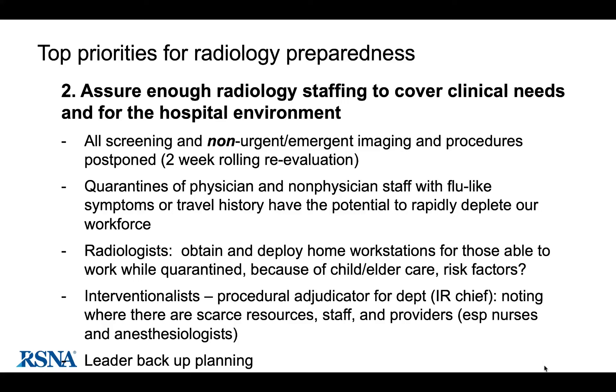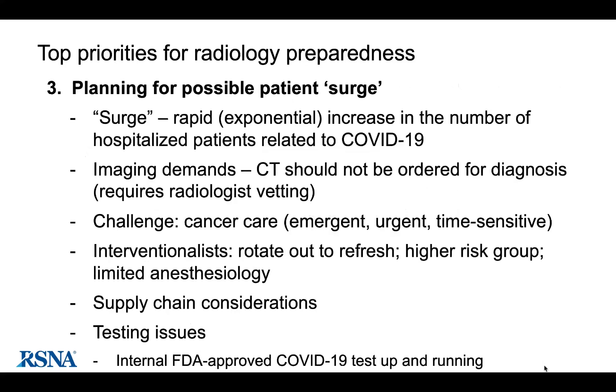Interventionists have worked around determining what's urgent and time-sensitive versus what is not needed at this time. They worry about nurses and anesthesiologists and are working closely with the surgery COVID team to prioritize. All elective procedures and elective surgeries have stopped. They are also doing leader backup planning — asking all command center leaders to designate a second in command kept informed at every step, should they become sick or quarantined.